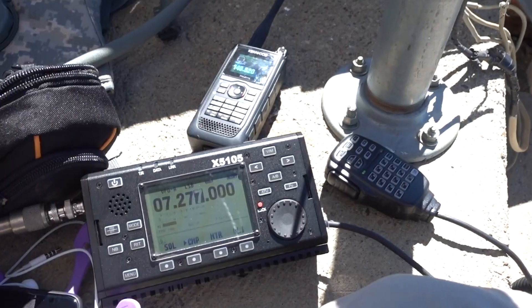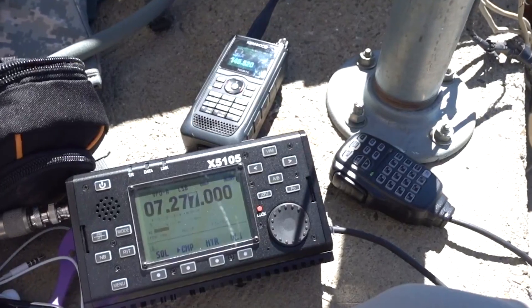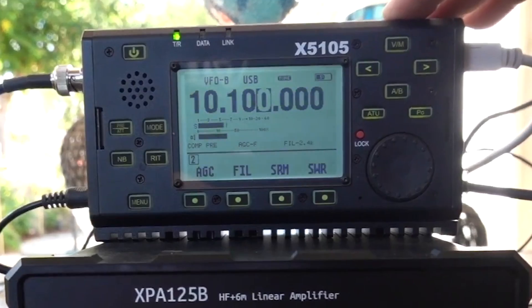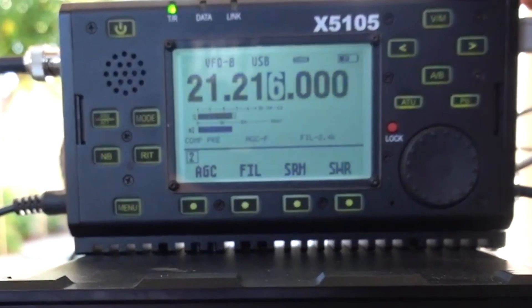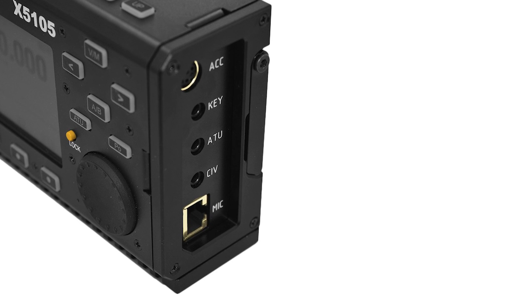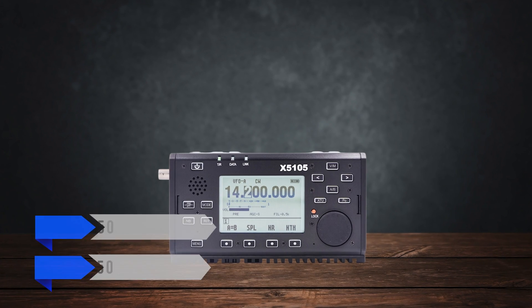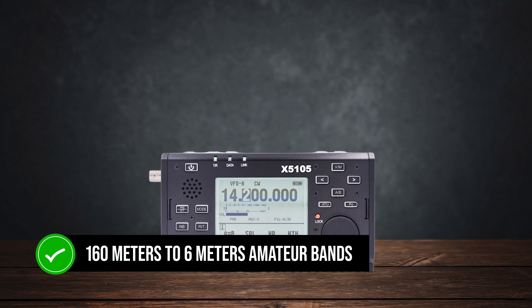The Xiegu X5105 is a small powerhouse that combines practicality and advanced features. Designed with portable operation in mind, it's a good affordable high-frequency radio for those who don't have the budget for a more powerful unit. Covering a wide frequency range, the X5105 can receive from 500 kHz to 30 MHz and 50 MHz to 54 MHz, and it transmits on the 160m to 6m amateur bands.